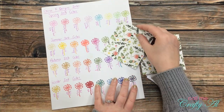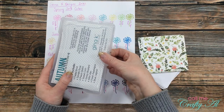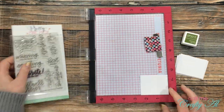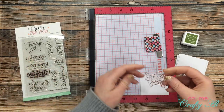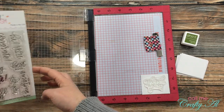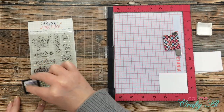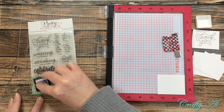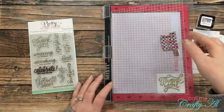I brought in my Gina K Designs ink swatch page and chose a green that coordinated with one of the shades in the pattern paper — this turned out to be Fresh Asparagus — then I started stamping my sentiments. Because I'm making 12 of the same card, I got out my MISTI stamp positioner so I could set that sentiment up once and stamp it quickly 11 more times. I held off on purchasing a stamp positioner for a long time because they are a little pricey, but it's definitely a purchase I don't regret, especially since I like to mass produce cards.